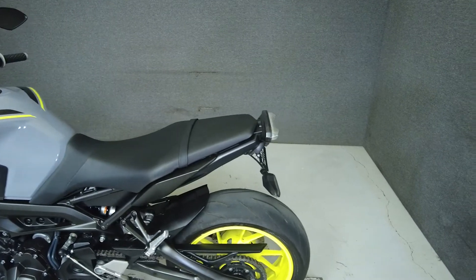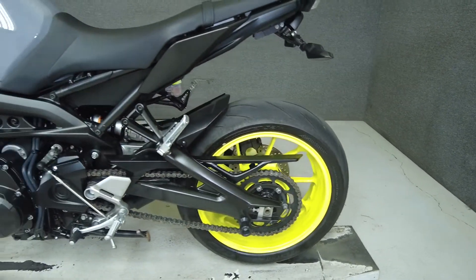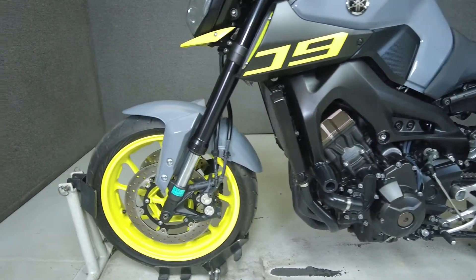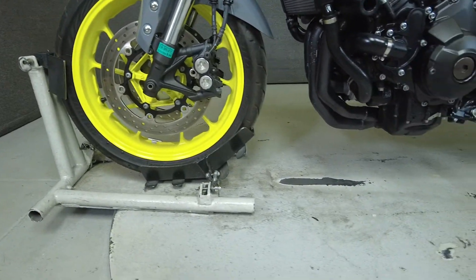To see everything we know about this vehicle, including full mechanical and cosmetic condition reports, the service repair order, high resolution photos, and more, please visit the listing on our website. We have also purchased the CycleCheck's vehicle history report.